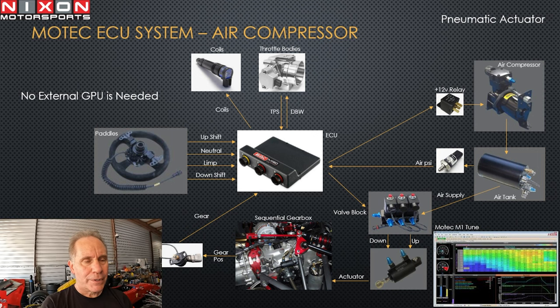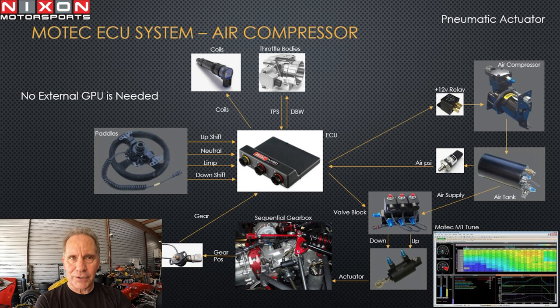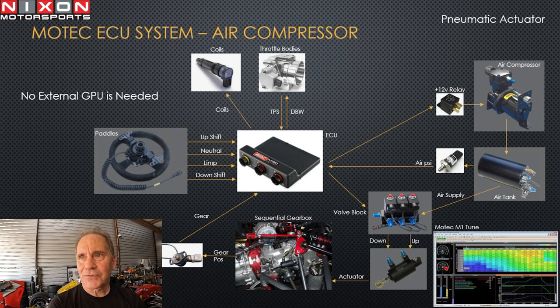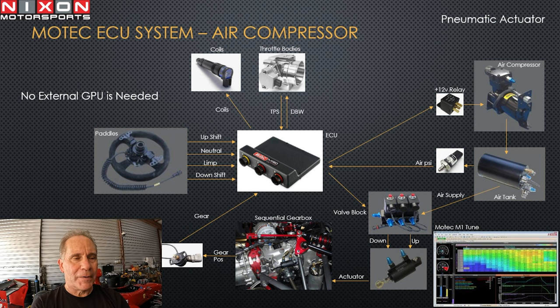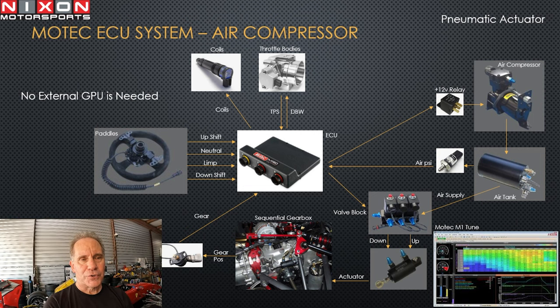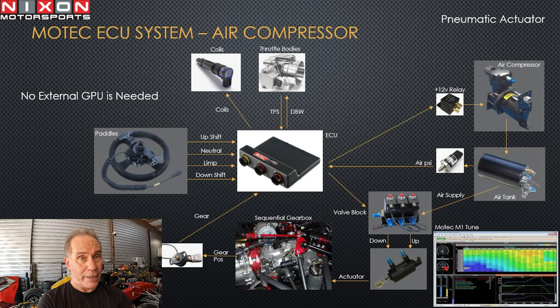The difference with the ECU-embedded system is that gear position, throttle bodies, coils — all those typical engine signals are already there in the ECU. Steering wheel driver inputs like upshift, downshift, and neutral go directly as line inputs to the ECU. There's no additional software to configure your shifting separately — you use MTune, the same MoTeC software you use for engine tuning — fuel maps, timing, et cetera — with specific worksheets within MTune for gear control algorithms.